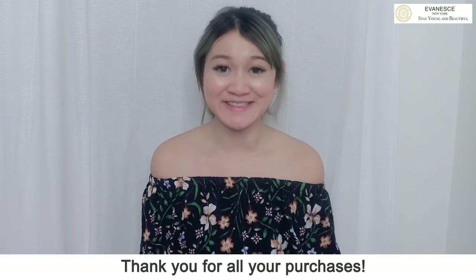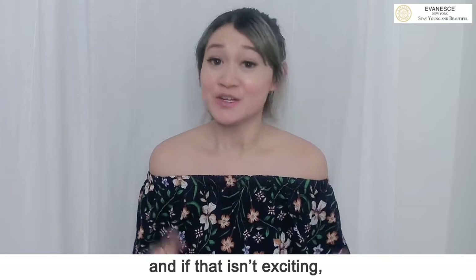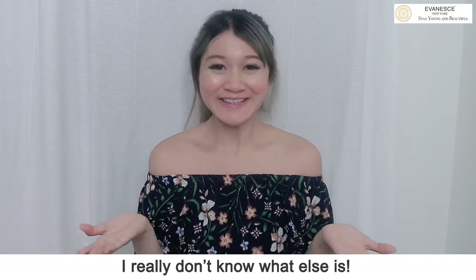Hello guys, thank you for all your purchase. We are now going to embark on the brand new skincare regime, and if there isn't anxiety, I really don't know what else is.